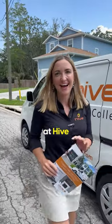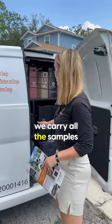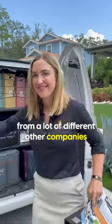Custom window treatment orders at Hive. I'm at a customer's house right now and I'm just going to grab some of the samples. We carry all the samples in one van, so you never have to wait to see something in the sales process, which is different from a lot of other companies. Follow me.